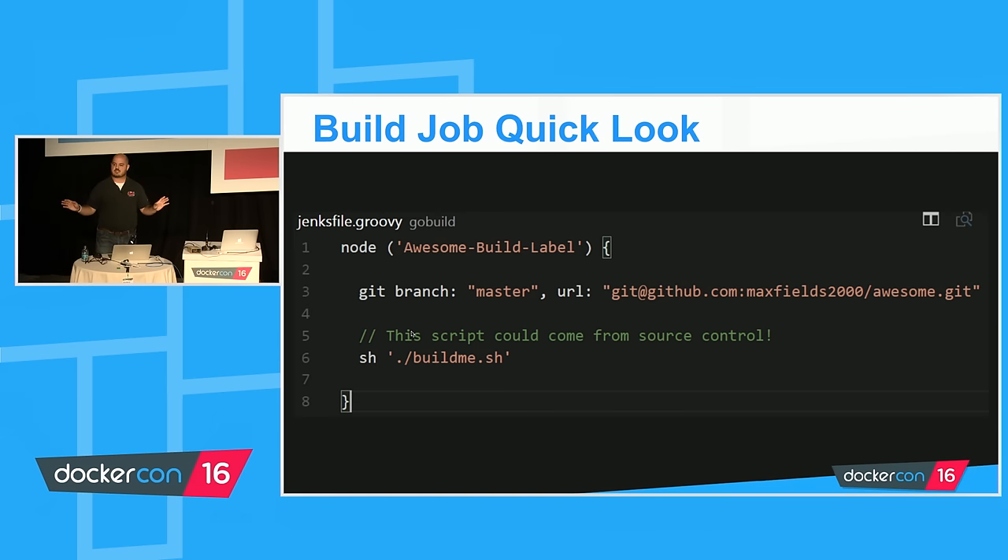I know this isn't a Jenkins conference — it's a Docker conference — but here's how we're defining build jobs using the Jenkins pipeline DSL plug-in. All this Groovy code does is: spin up a build node with this label (which matches the Docker image via the Docker plug-in), do a git sync to a repo, and then run whatever the engineer wants against it — I've got 'build_me.sh' here because we all wish every build job were one single glorious shell script.